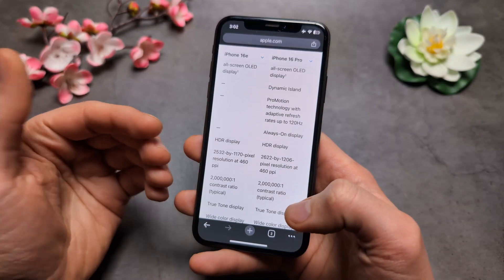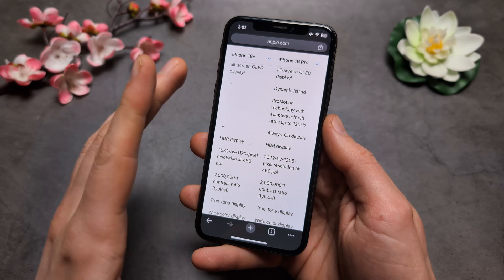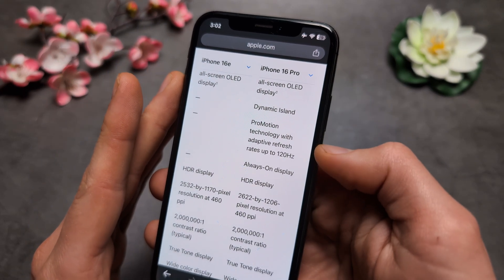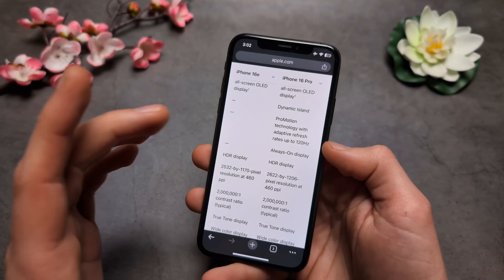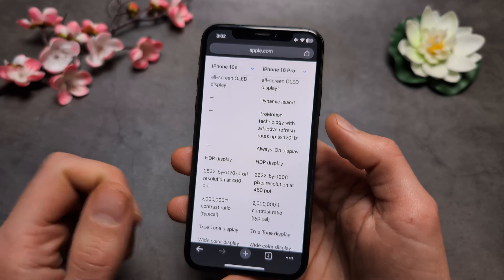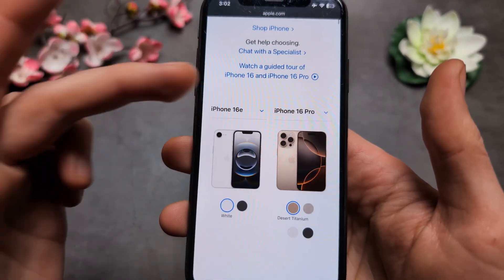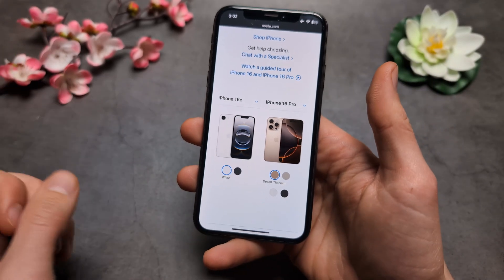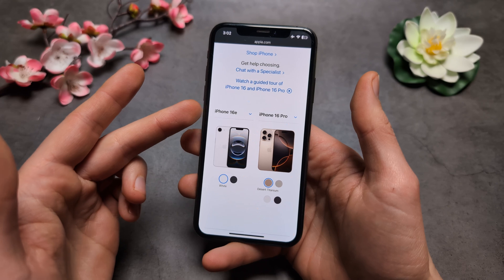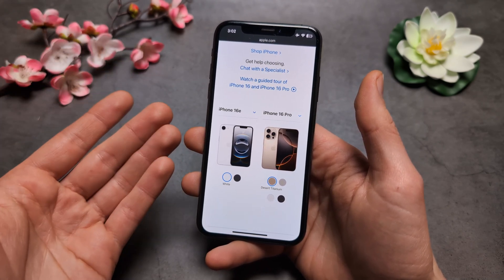Are you wondering if the new iPhone 16e will have 120Hz display? I have some bad news. Unlike the highest-end iPhone 16 Pro which has 120Hz, on the 16e and the regular 16 we do not get 120Hz — we get the same 60Hz display. Considering that the iPhone 16e in Europe costs 700 euros, I think that's completely ridiculous.